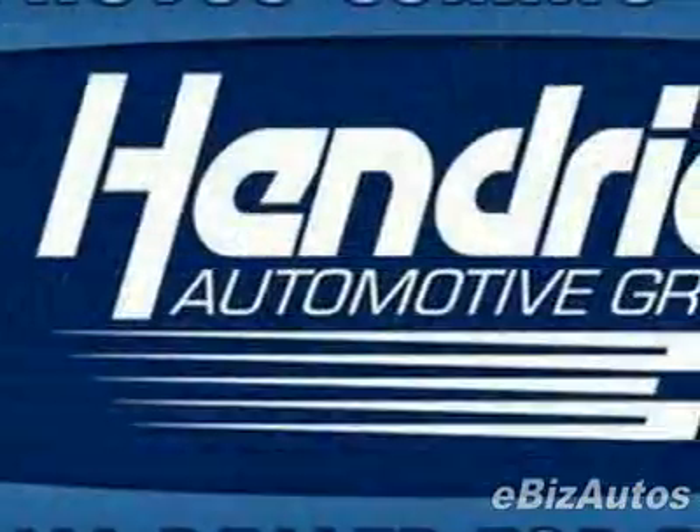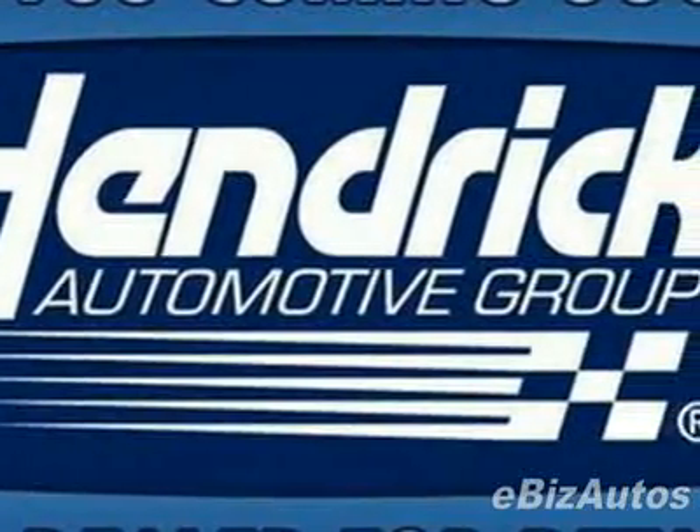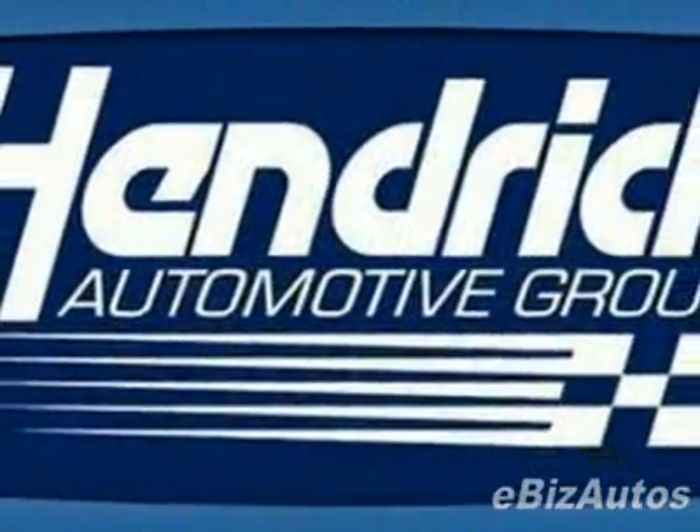This XC90 has just under 12,000 miles. For your protection, this vehicle has an extended warranty.